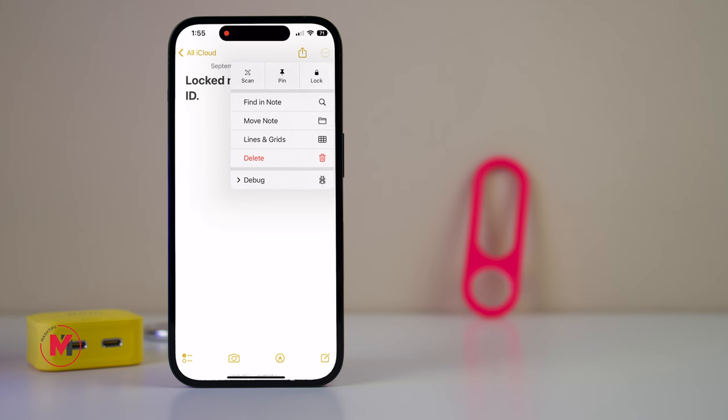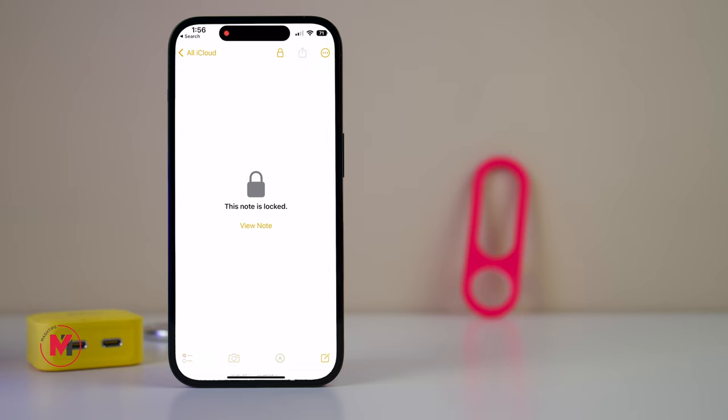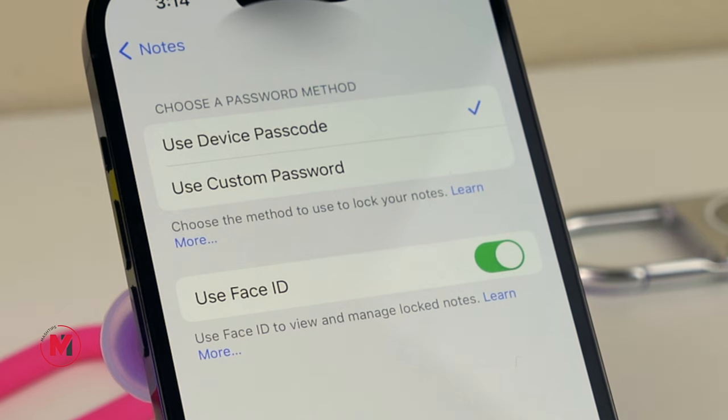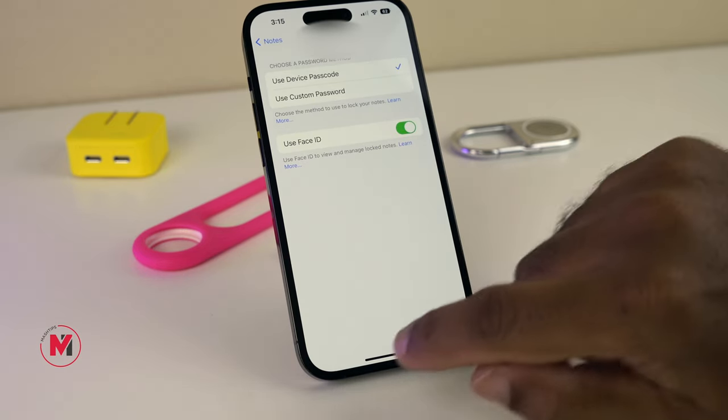The second option is for Notes — there is an option to lock your notes. If you want to enable this, go to Settings and scroll down to Notes. Under Password, you can use the Device Password to lock your notes. Alternatively, you can use Face ID to open your locked notes.